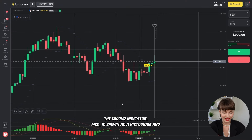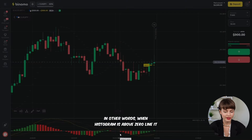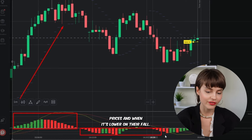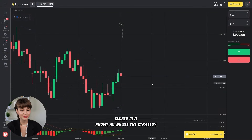The second indicator, MACD, is shown as a histogram and displays the difference between two moving averages. When the histogram is above the zero line, it means potential price growth, and when it's below, it signals a fall. Meanwhile, the first deal for today is successfully closed in profit — as we see, the strategy works.